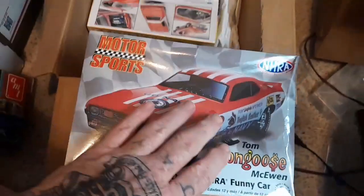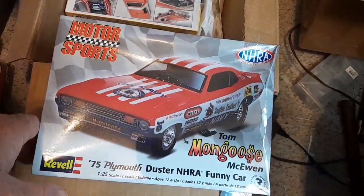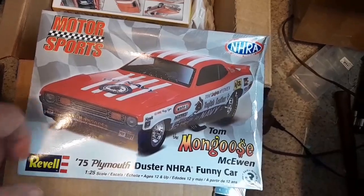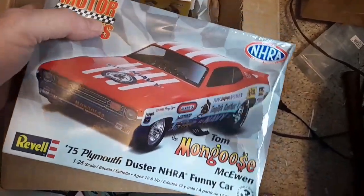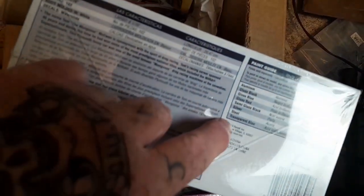And then I got an older one — I haven't built one in a long time. The box is kind of crinkled in a little bit but it's still sealed. You don't see these cars too much anymore. This one is a 2010 issue, so it's a reissue.